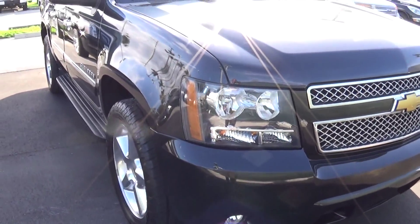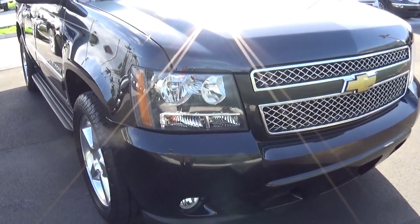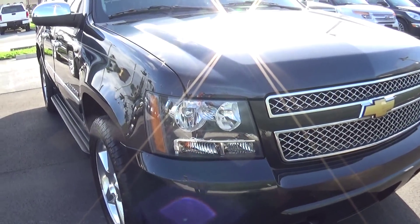My name is Nick, this is Delray Buick GMC. I hope you like this video. I'm not the best at taking them, but I do as best I can for you. God bless you, and I'll call you soon. Thank you.